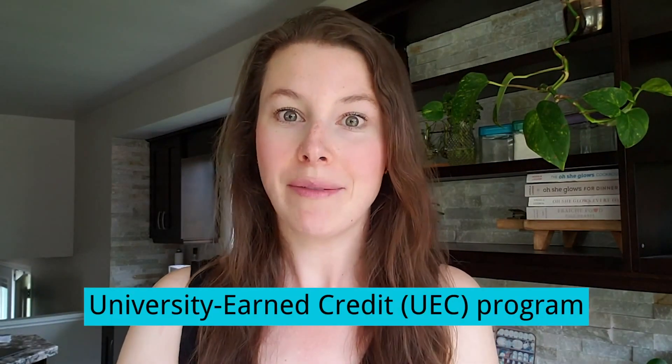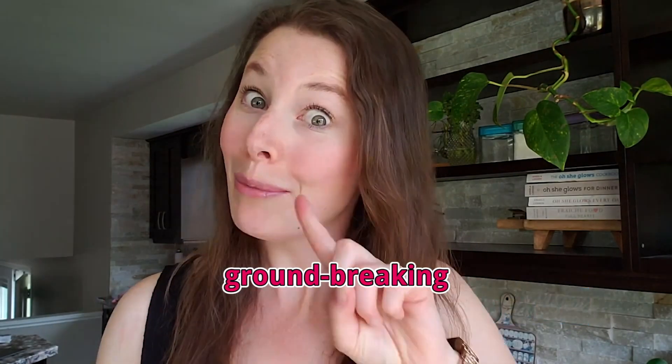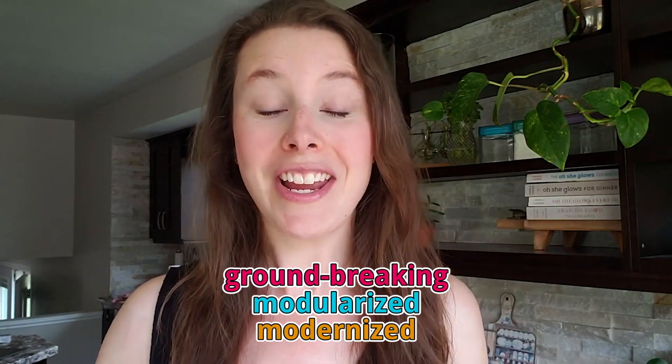If you're in Canada, this has actually been an option for quite a while now — probably four or five years — but it's something that is completely new to the United States. This new program is called the University Earned Credit Program, and it is the first component of what the SOA is calling a groundbreaking, modularized, and modernized new educational system that allows aspiring actuaries to get the requirements they need in alternative ways beyond just passing exams and going through the different courses.